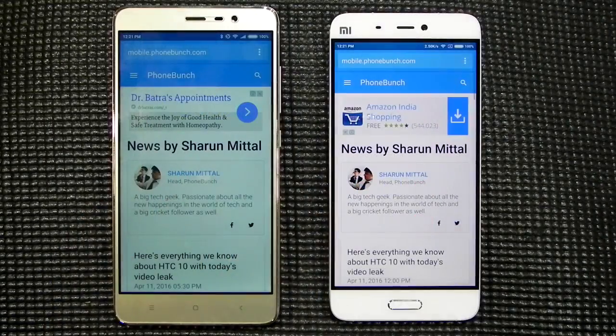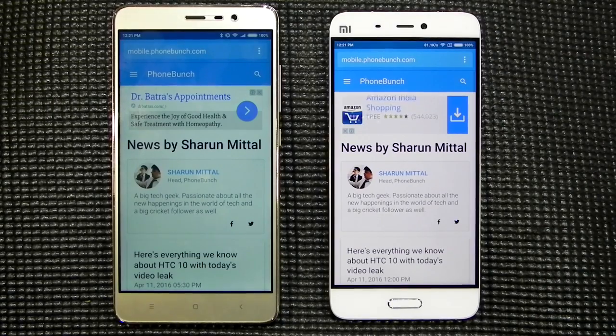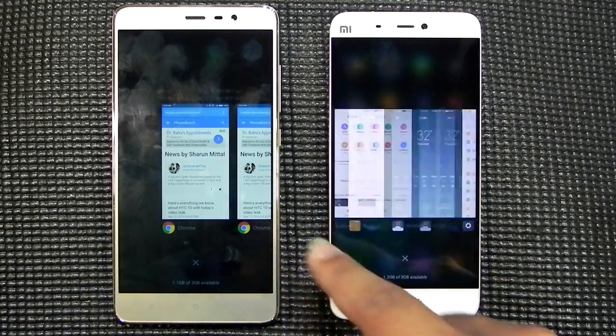The me store shows the same performance — the Redmi Note 3 is just a fraction of a second ahead. The Chrome browser also shows the same performance; both phones are now on the same tab in Chrome. We will come back to them later.